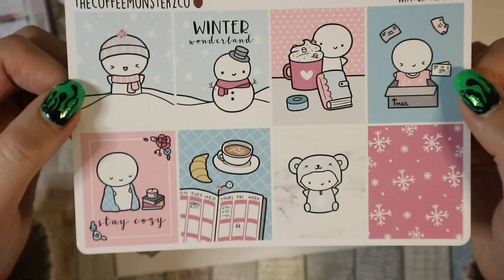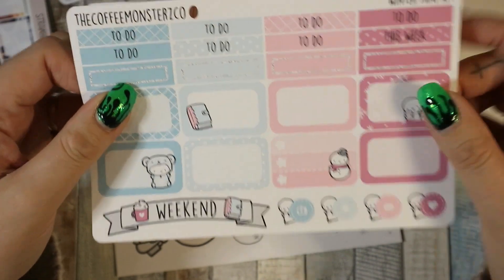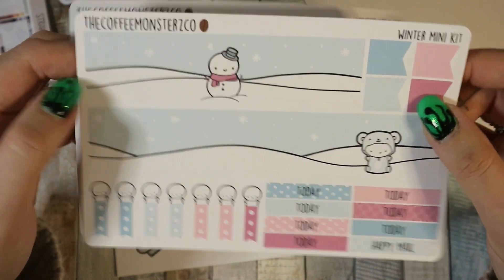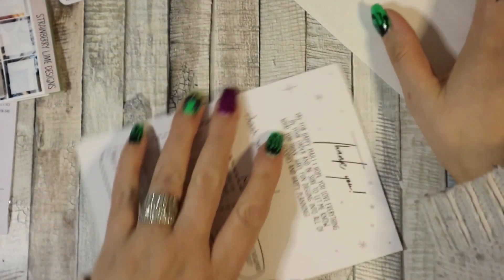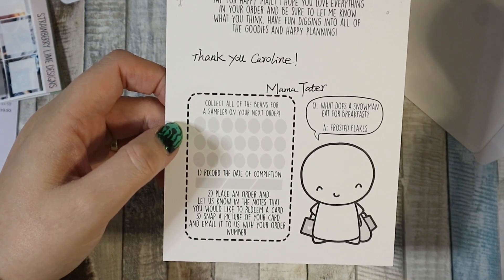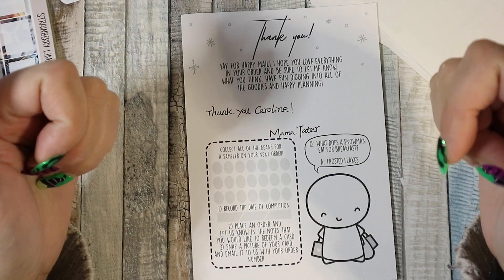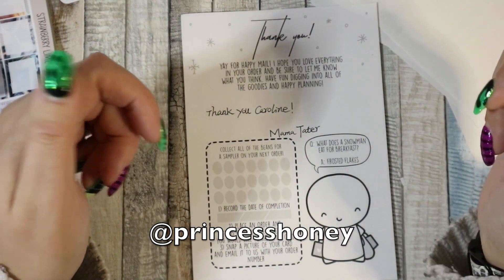Then I got the Winter Wonderland mini kit — how cute is this! I already know when I'm going to use it because it's going to be a collab with a friend of mine here on YouTube and I'm very excited. I love the washi and the movie time element. I love Coffee Monster Co stickers. And you can collect your coffee beans off each sheet of stickers. That's it — I might have more to add to this haul but if anyone has questions please ask them down below or find me on Instagram. Thank you for watching, bye!